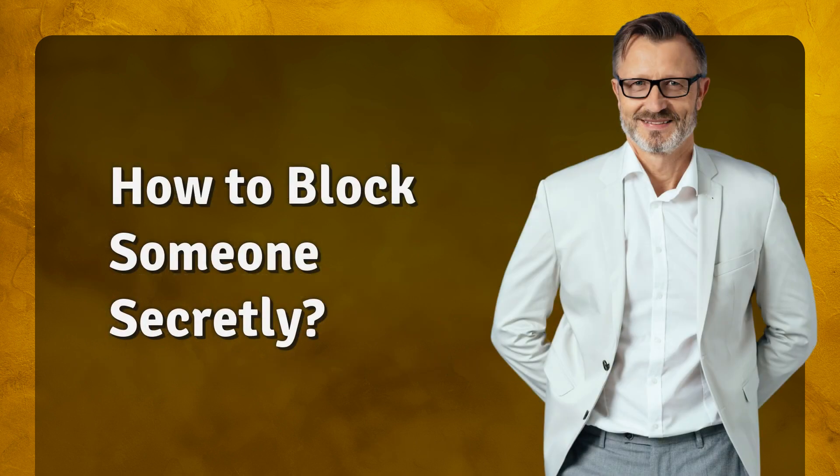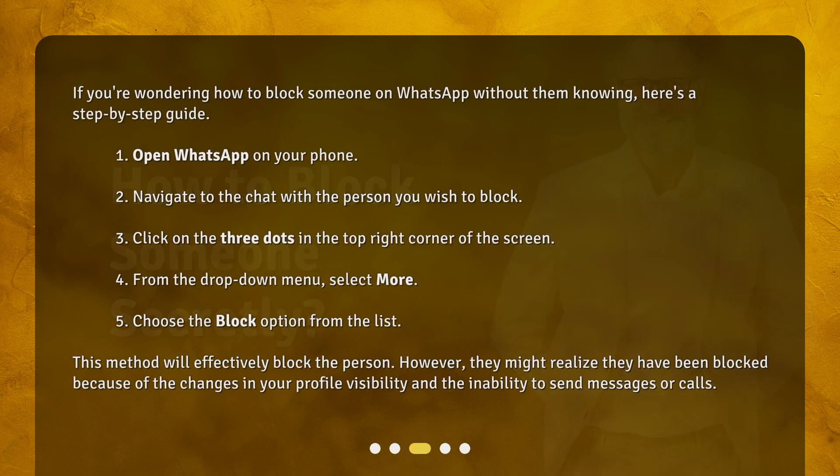How to block someone secretly. If you're wondering how to block someone on WhatsApp without them knowing, here's a step-by-step guide. First, open WhatsApp on your phone. Second, navigate to the chat with the person you wish to block. Third, click on the three dots in the top right corner of the screen. Fourth, from the drop-down menu, select More. Fifth, choose the Block option from the list.